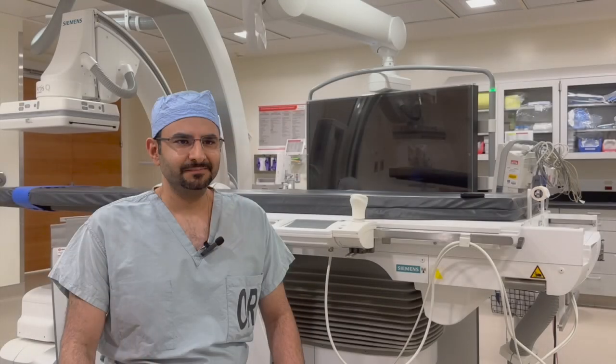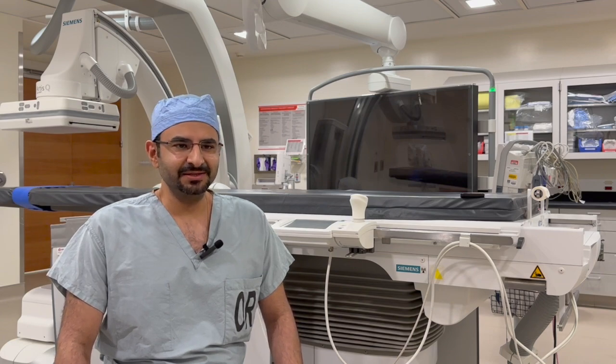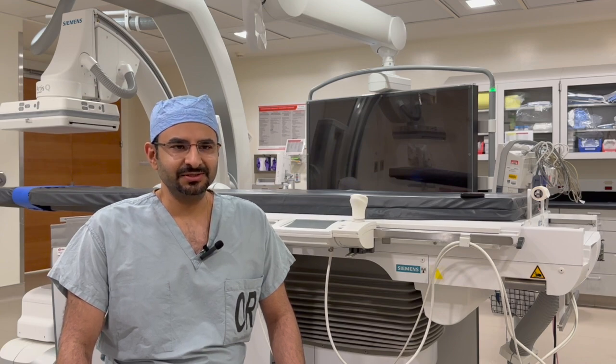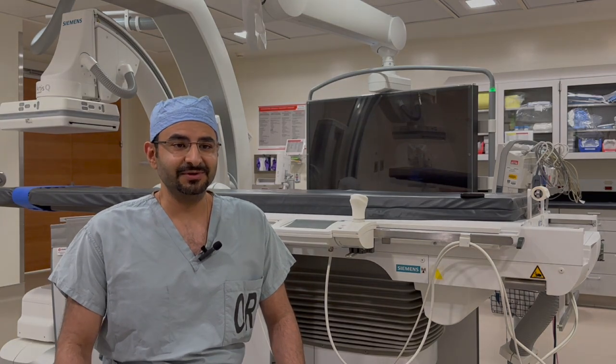For people early in their career — residents or even medical students — who want to get into IR: always put patients first. If you always have the patient first, you can never go wrong in any decision you're thinking through. Don't be afraid to ask questions, to explore new areas, to problem solve, to think outside the box. That's the fun of the specialty. The future is bright, and I can't wait for you to have a great journey.